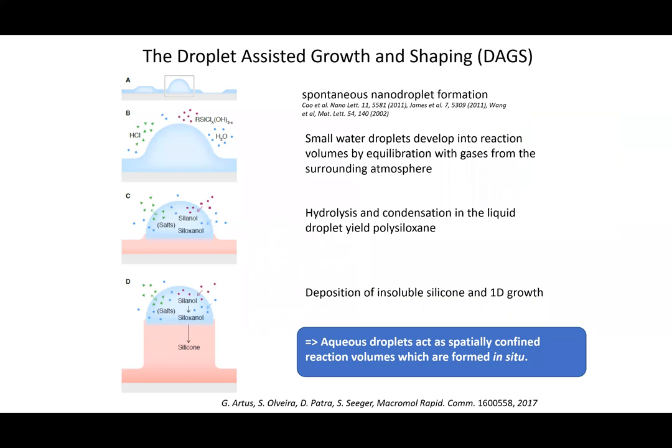The principle is a brief introduction: it's based on using little nanodroplets of water at the surface as a reaction confinement. The water droplets absorb all ingredients as polymerization takes place in the water droplet. The polymer settles down, and on the top of the filament there's still the water droplet where the reaction takes place. So the silicone material is formed only in one dimension, limited to the size of the water droplet.